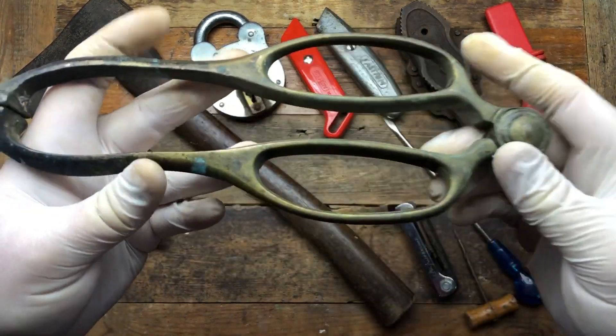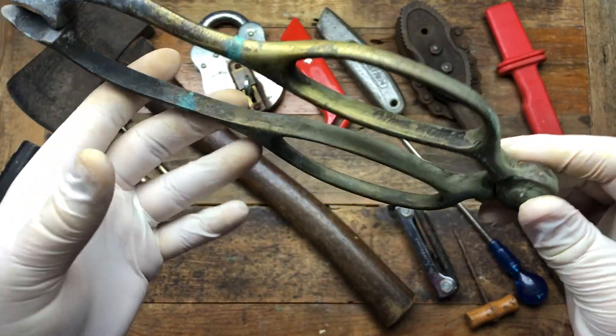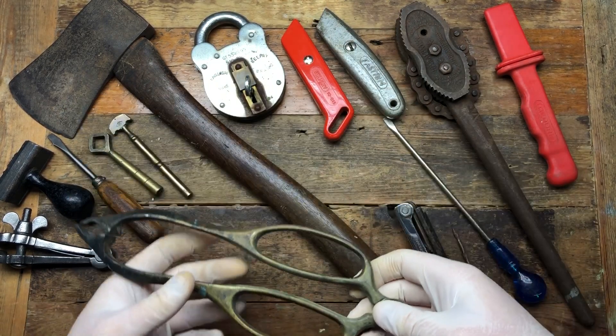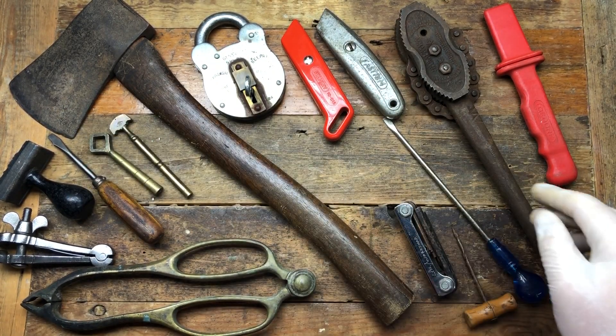I also got these brass tongs — you can see they're going a bit green. The guy asked two pounds and I thought, you know what, that's reasonable. I thought he was gonna say a tenner or a fiver, so I just gave him the two pounds. Didn't even try to get it for a pound, which is very unlike me.